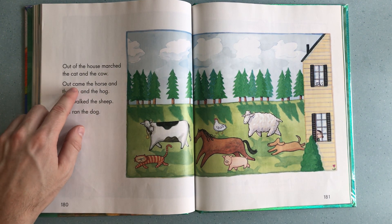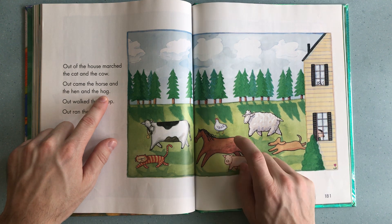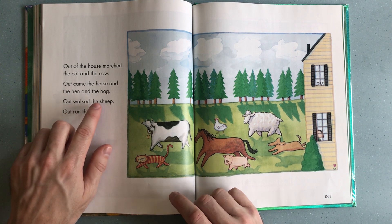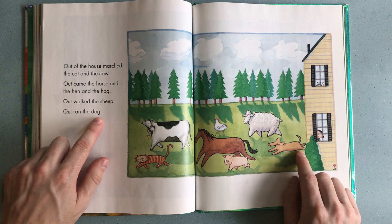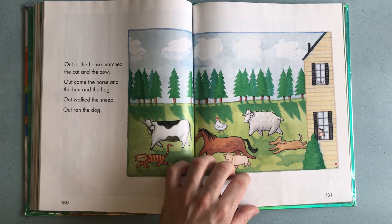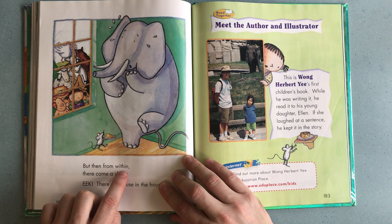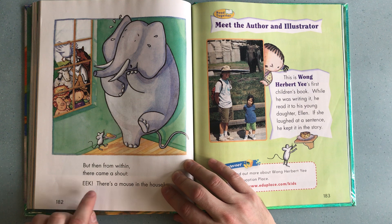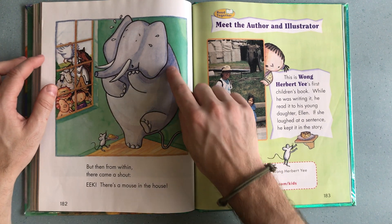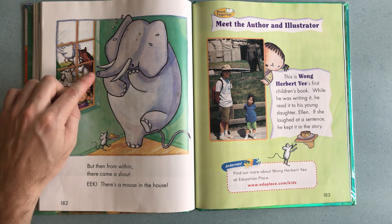Out came the horse and the hen and the hog — there you can see the horse, the hen, and the hog. Out walked the sheep, out ran the dog! But wait, if I look at this picture, someone has not left the house. And who is that? Yes, correct! But then from within there came a shout: Eek! There's a mouse in the house! Oh no, so the elephant was all by himself, left with the little mouse, and everyone is stuck outside.